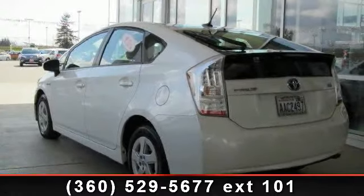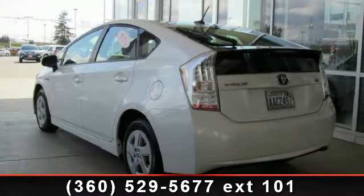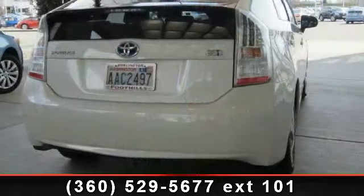Step into the 2010 Toyota Prius 2. If you are looking for a first-rate auto, this one could be yours today.